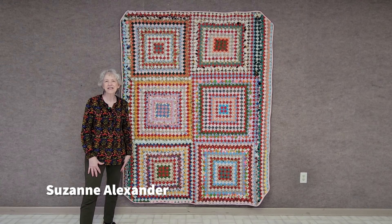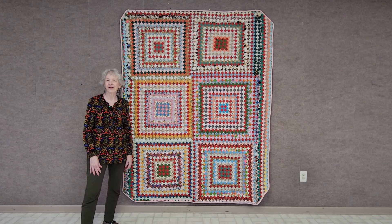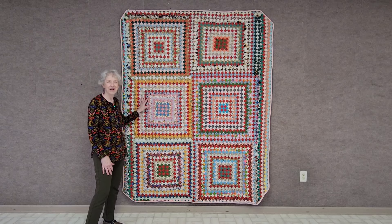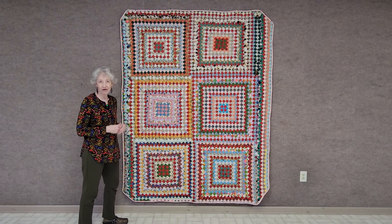Hi, my name is Suzanne Alexander and today is March the 15th, 2024, and we're at the National Quilt Museum in Paducah, Kentucky. This is a quilt — I don't know the name of it yet — but it was made by my mother's mother, Betty Catherine Parrish Lawrence.